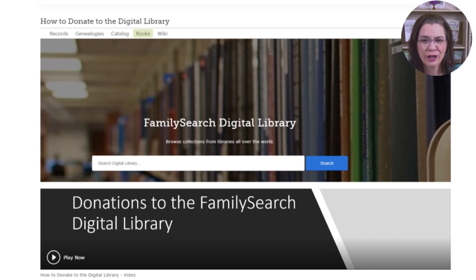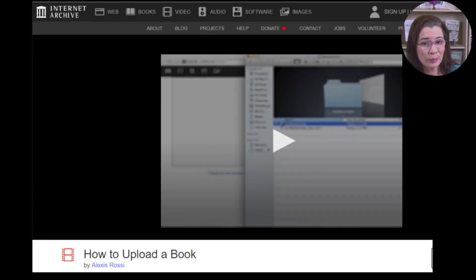Since we are family historians, the first place I'd recommend uploading your finished book is to the FamilySearch Digital Library. This informative post contains a video explaining the process and access to the forms for uploading your items. A second place to consider is the Internet Archive. While it's not genealogically focused, it's a second place to preserve your old diaries and your family stories.